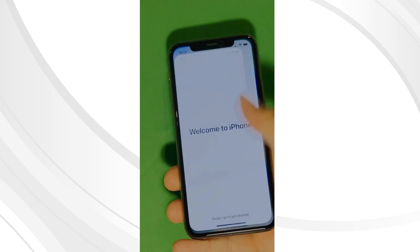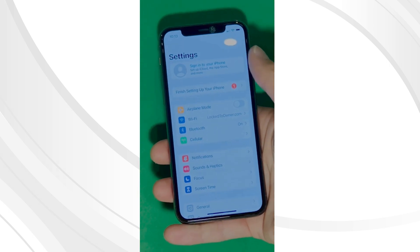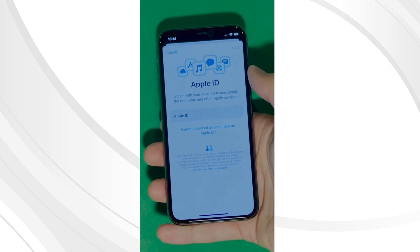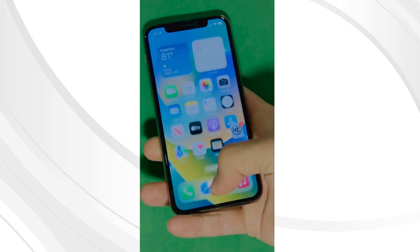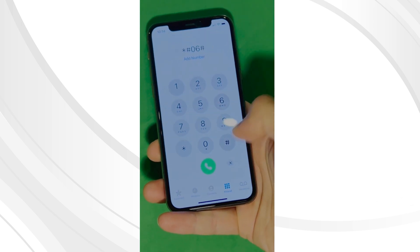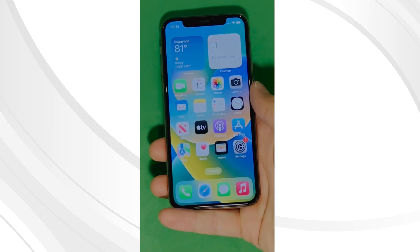And there you have it — it says 'Welcome to iPhone.' Now go to Settings and create your own Apple ID. Tap 'Forget password' or 'Don't have Apple ID' to create a new one, and just add your personal details to continue. Here's a shortcut to check your device info, making sure that this is legit. Your device is now fully unlocked and ready to use.